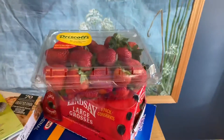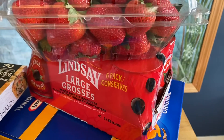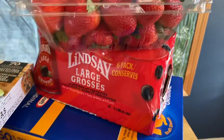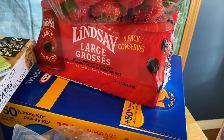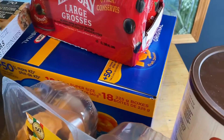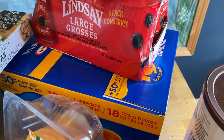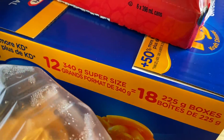I've got some strawberries, olives — best kind. These are the Lindsay olives, the only kind I like enough to eat right from the can. I've got mac and cheese, just Kraft Dinner. I was going for a 12-pack but they had boxes of 18 instead for like the same price, so I got that.